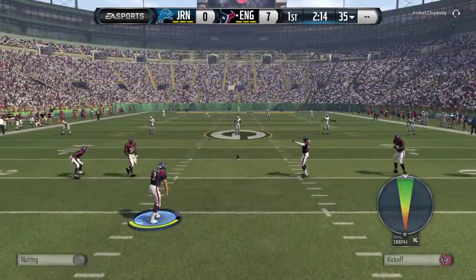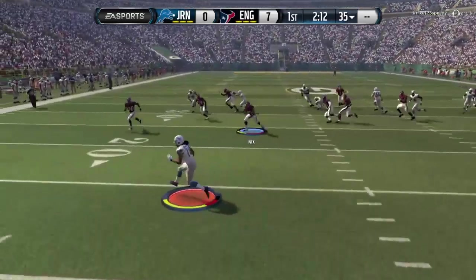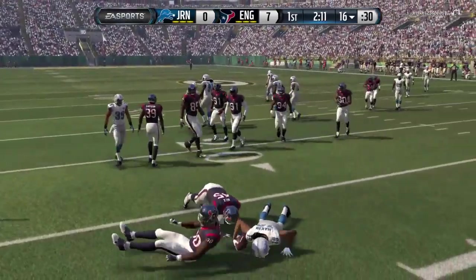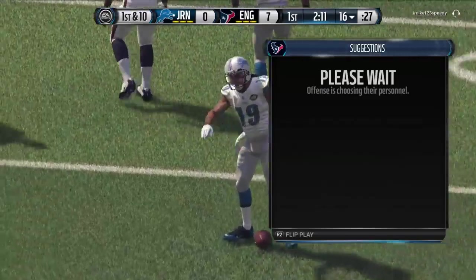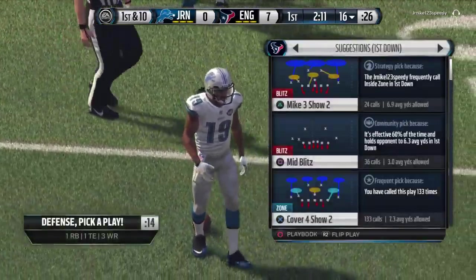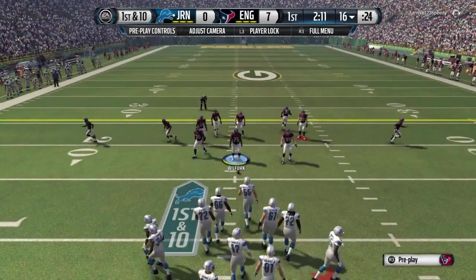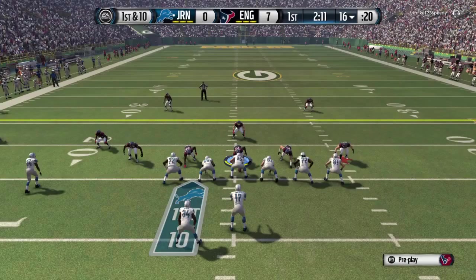Riddick makes the reception. Thomas is there to make the tackle. Lions have speed on the defensive side, no doubt about it. And when they're backed up in the red zone, they become even faster. Way to get to the football on that throw and catch. They stop the play for a short gain. What a first series. Touchdown.